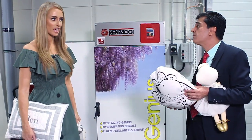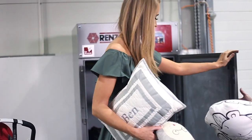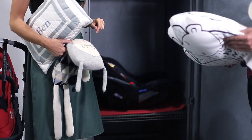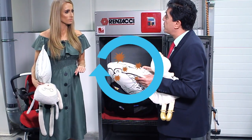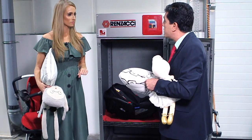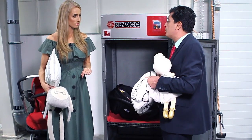This is where the real magic happens, I feel. Exactly. It's an ozone generator, so the stuff goes in there, the door locks, and the O2 turns into O3. That excess oxygen is very aggressive on pathogens and bacteria, so it destroys them and naturally takes out the odor which is caused by them.